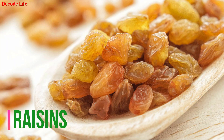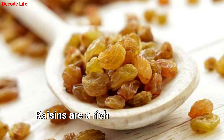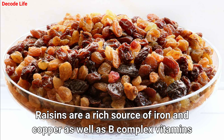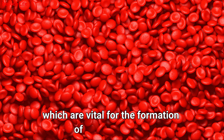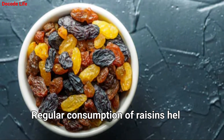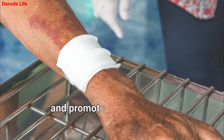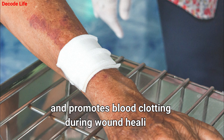Number 5: Raisins. Raisins are a rich source of iron and copper as well as B-complex vitamins, which are vital for the formation of red blood cells. Regular consumption of raisins helps cure iron deficiency anemia and promotes blood clotting during wound healing.